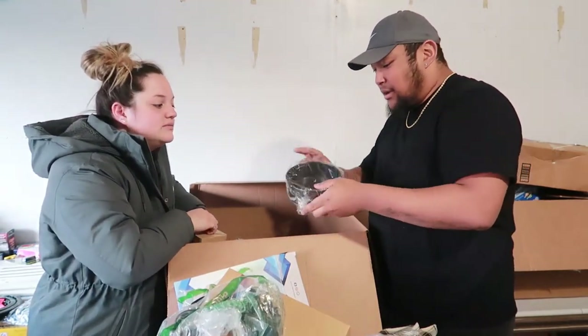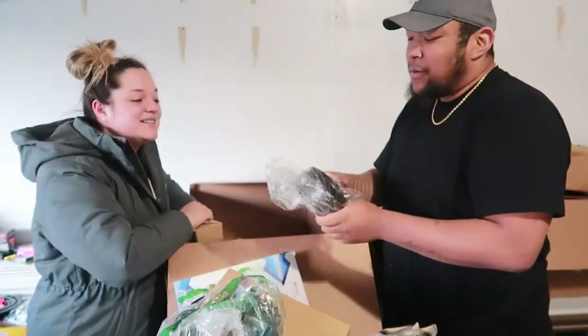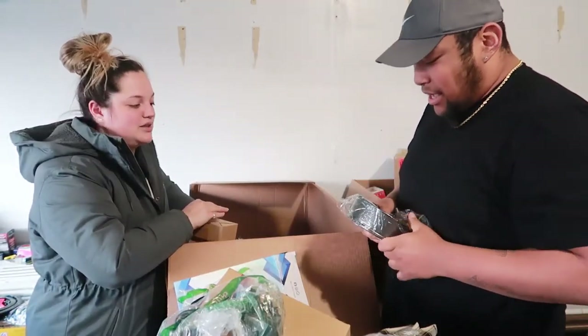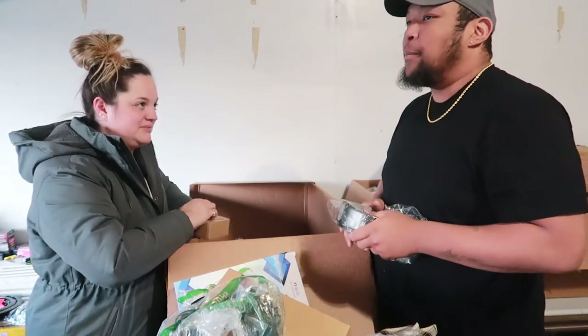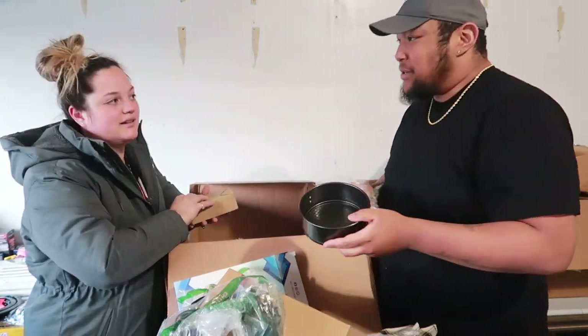We have a small springform cake pan — I always want to call it a Bundt cake pan but no, it's a springform pan. Just a little guy, really cute. I'm going to make cheesecake in mine just because.